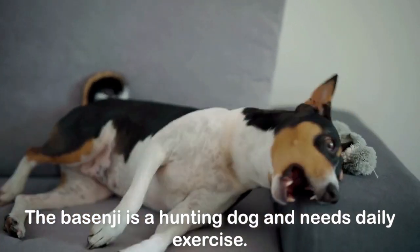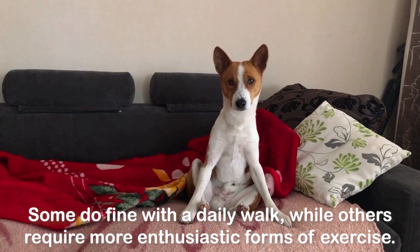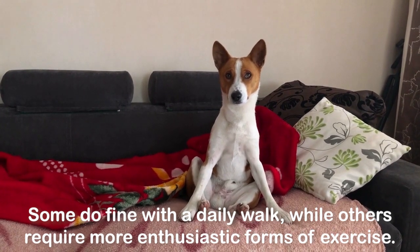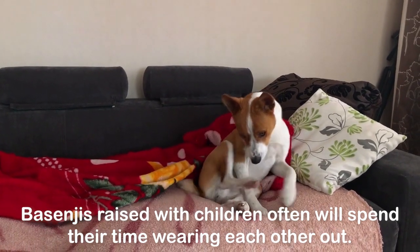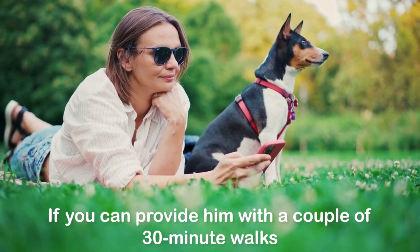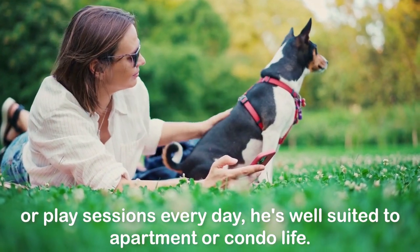The Basenji is a hunting dog and needs daily exercise. Some do fine with a daily walk, while others require more enthusiastic forms of exercise. Basenjis raised with children often will spend their time wearing each other out. If you can provide him with a couple of 30-minute walks or play sessions every day, he's well-suited to apartment or condo life.